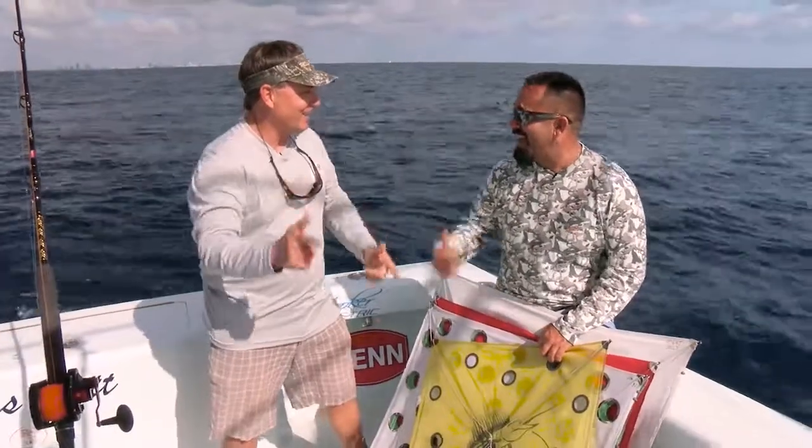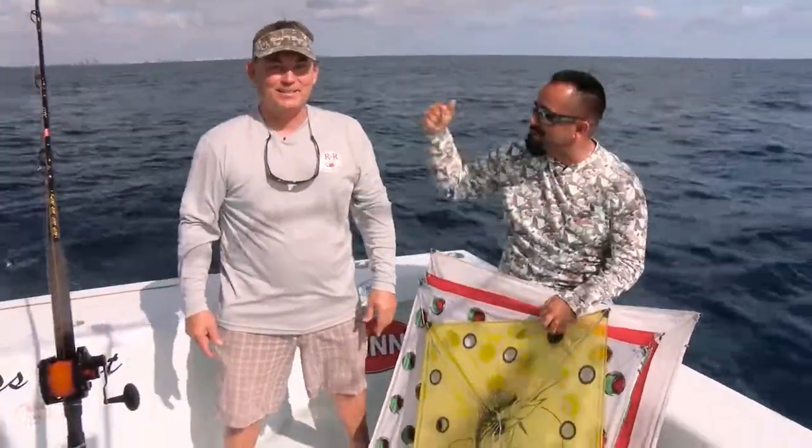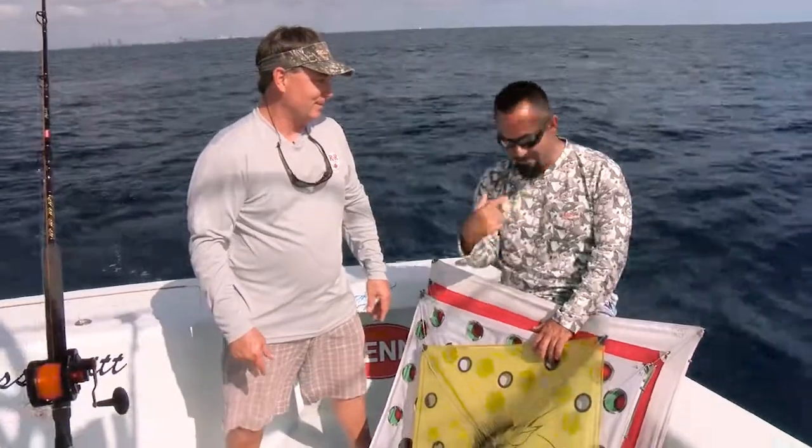Are you ready? I'm ready! And we're back! Captain Ray Roaster, R&R Tackle, Miss Sprit Charter Boats, fly from Flyzone Fishing.